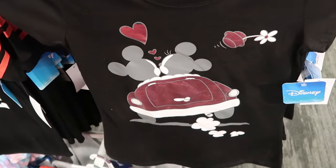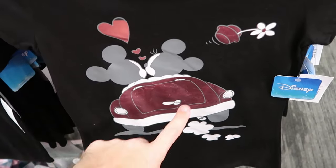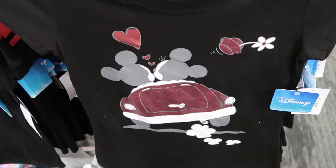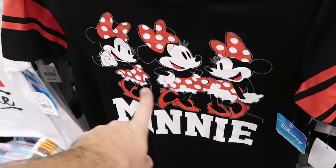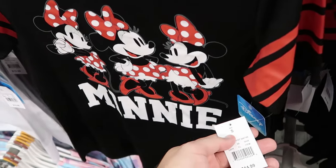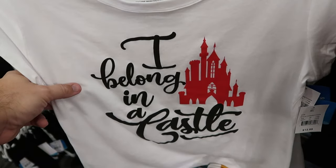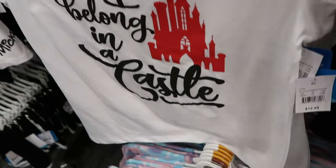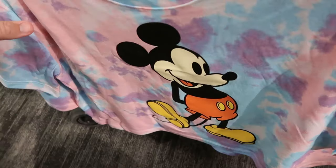Let's also check out some of the women's t-shirts. This one reminds me of Mickey and Minnie's Runaway Railway with the two characters driving off with a heart and Minnie Mouse's hat — $12.99. Then over here is a classic striped pattern t-shirt with Minnie Mouse making three different poses, says Minnie right underneath — $15. This one says 'I belong in a castle' with Cinderella Castle — $12.99. And here's a brand new tie-dye crop top with a huge graphic of Mickey Mouse for $13.